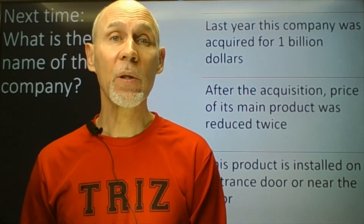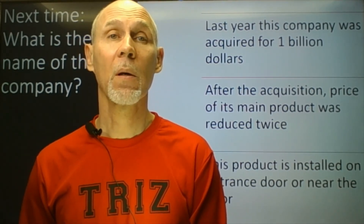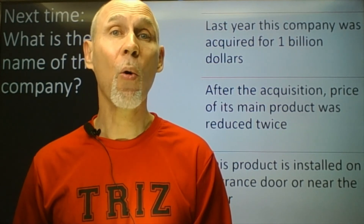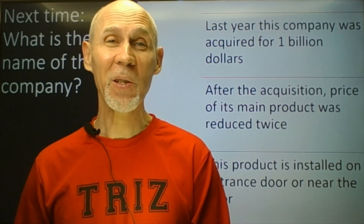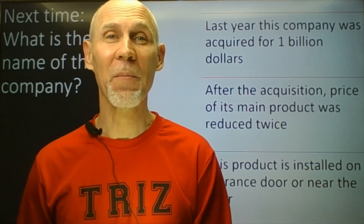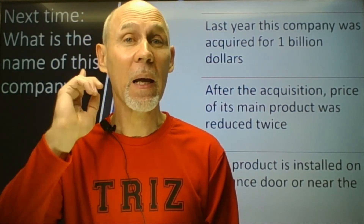After acquisition, the price of its main product was reduced twice. This main product of the company is installed on an entrance door or nearby this door. Still guessing? We'll talk more about it next time. Thanks for watching and see you next week. Please don't forget to subscribe if you like our video.